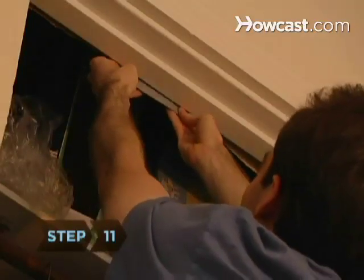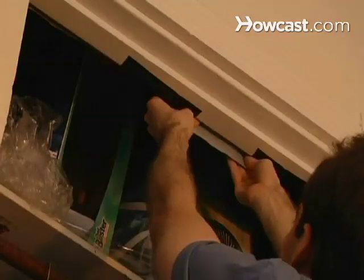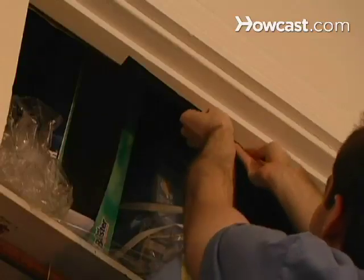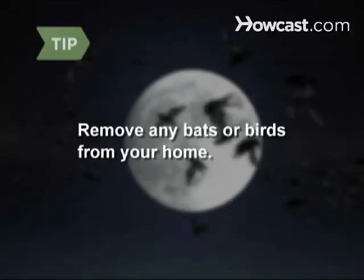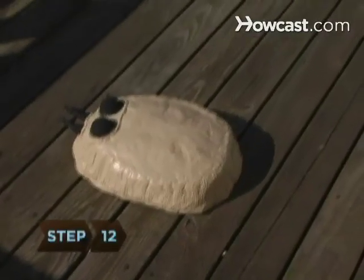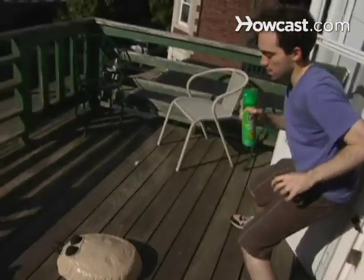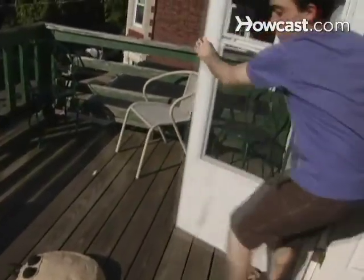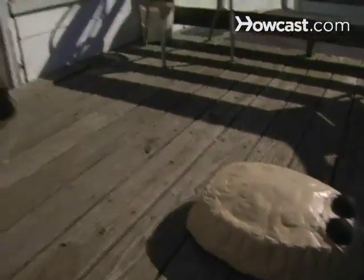Step 11. Make sure that bed bugs can't invade your home again by sealing all crevices, including cracks in paint and plaster, and spaces where any pipes enter your home. If you have bats or birds living in your attic or basement, you might be getting the bugs from them, so remove them and seal any entrances. Step 12. Bed bug eggs aren't always killed, even with pesticides. They take 4 to 12 days to hatch, so be prepared to employ your bug-fighting methods and have the exterminator treat your house again. With perseverance and patience, you can defeat these little suckers.